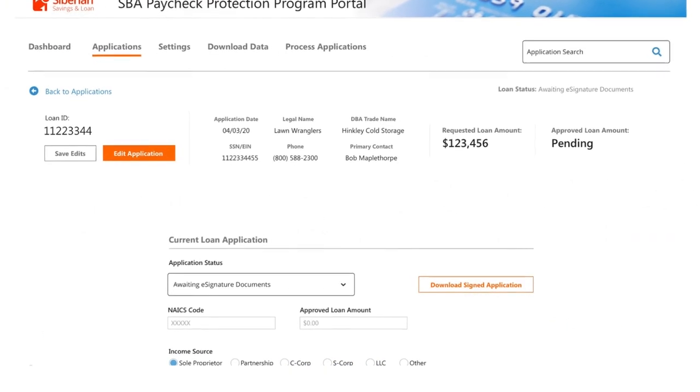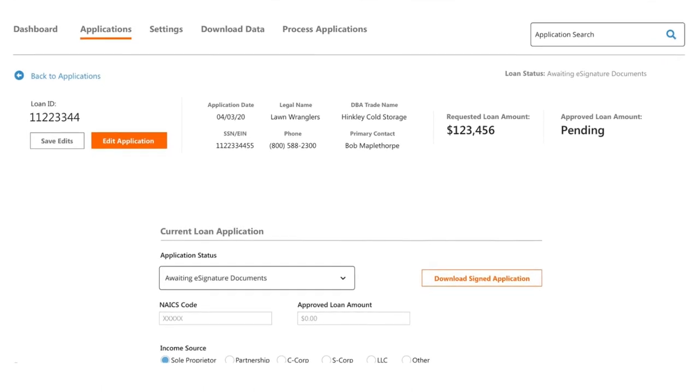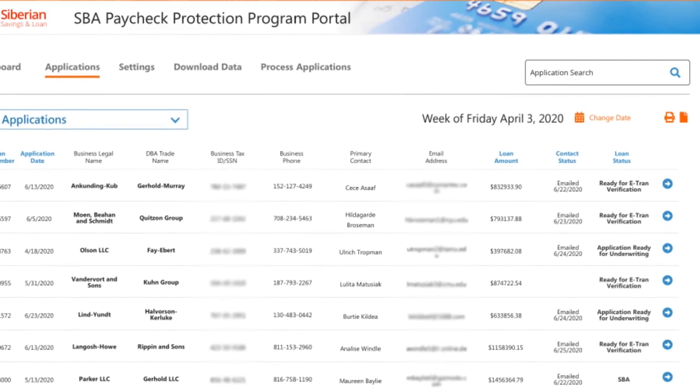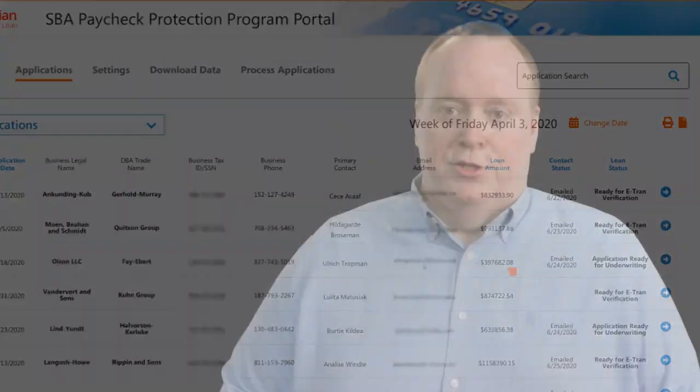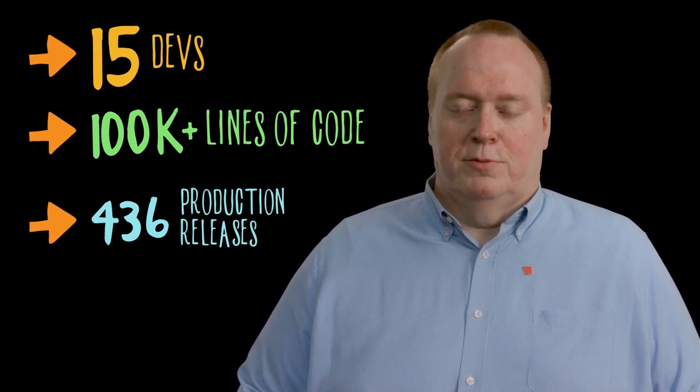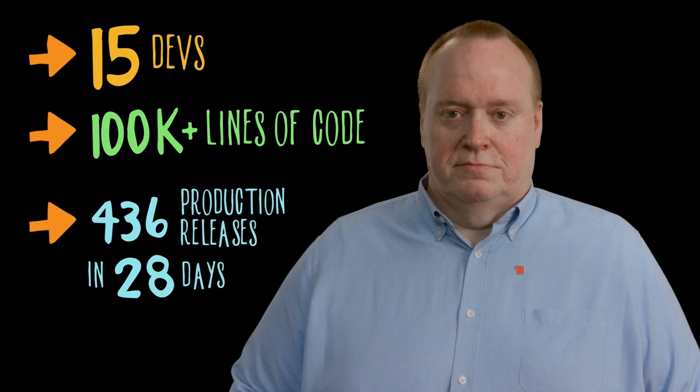At the last stage, we had to build API connectivity to the SBA so that we could submit these loans when they were ready and get approval or decline decisions from the SBA in a matter of seconds. To do that, we did an incredible amount of work in a short period of time. We had about 15 developers of different disciplines and they created over a hundred thousand lines of code and did 436 releases to production of our product in 28 days. All of this was enabled because of Fiserv's partnership with VMware and the Tanzu application service infrastructure that we already had in place, waiting for an emergency like this.